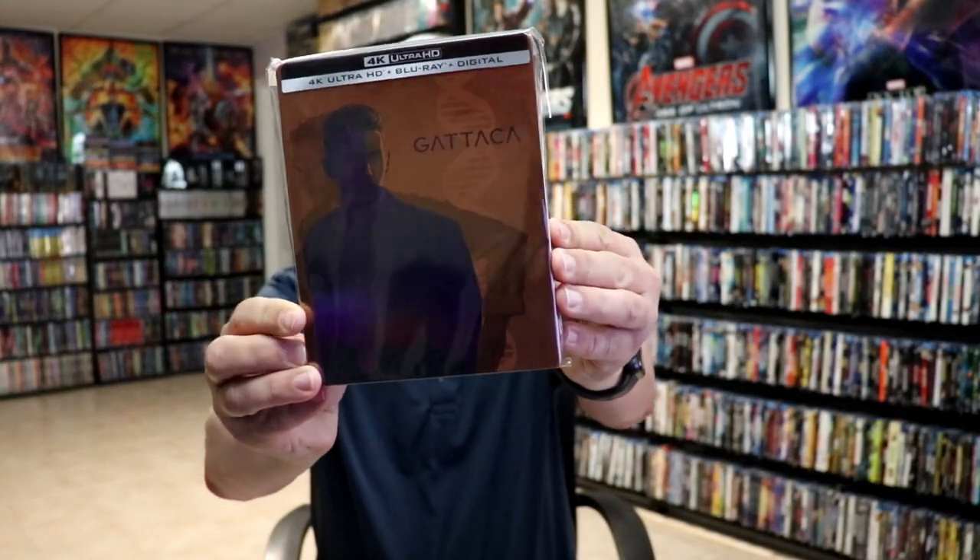I will have a link down below for each of these so you can click to purchase them from Amazon. But first up we have Gattaca.